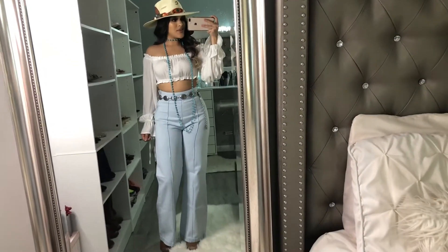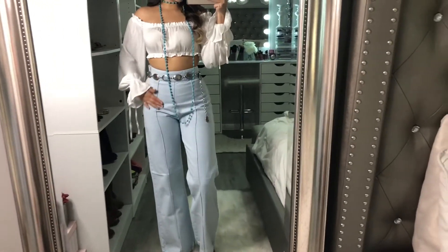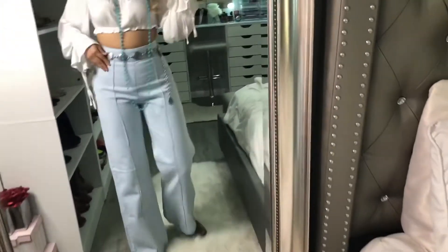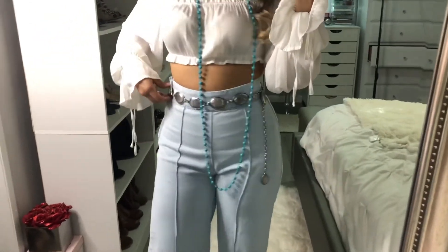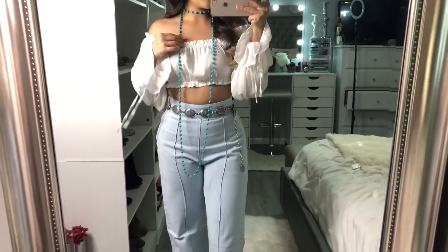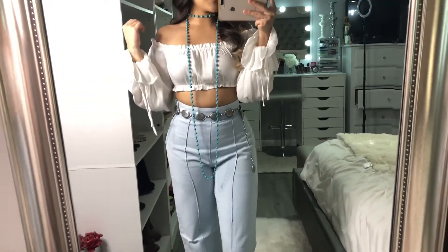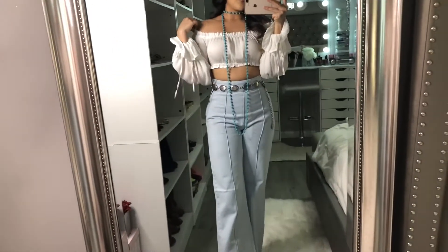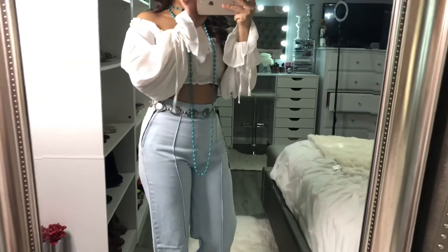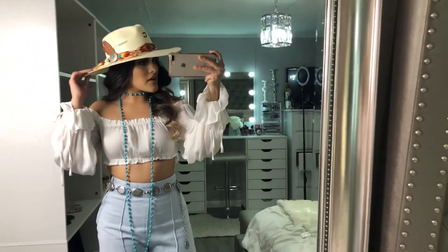Ok chicas, esta es la segunda outfit. Este pantalón lo agarré de Fashion Nova y tiene un detalle enfrente e igual atrás. Y luego este cinto está bien bonito, lo agarré de Boot Barn. Este collar lo agarré de un boutique en Instagram — lo voy a dejar en la descripción por si quieren contactar a la muchacha. Y esta blusa la agarré de Forever 21, está bien bonita. Igual este Charlie Horse lo agarré en Boot Barn.